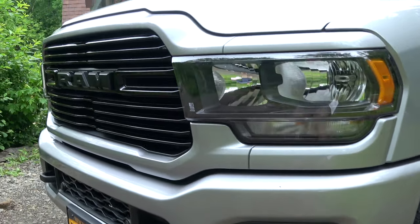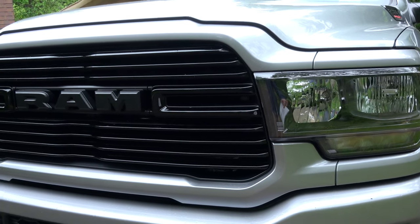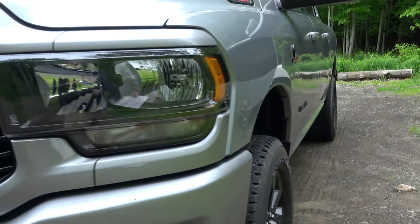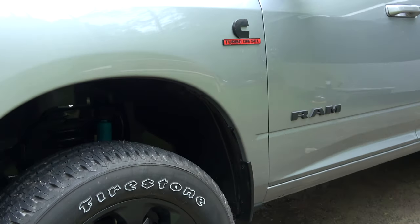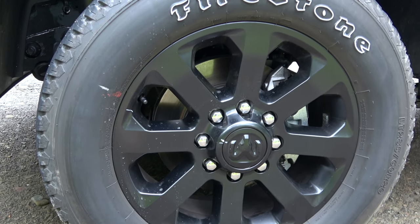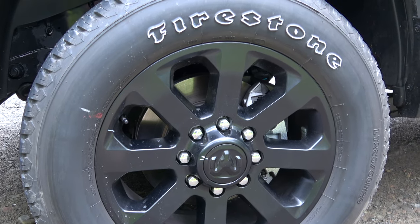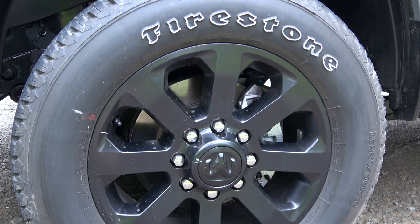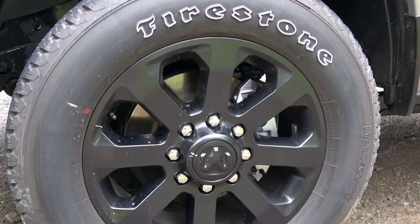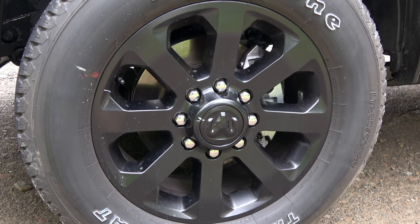Obviously this is the night edition, which comes with all blacked accents — the grill, the tow hooks, all the headlights in black trim. Obviously you've got all the badges blacked out as well. The best part: the wheels are blacked out too. I typically hate factory black wheels because they have a shiny finish to them, but these are really well done. They're like a matte powder coat, 20 inch, and it comes with these Transforce Firestones, 285/60/20s.